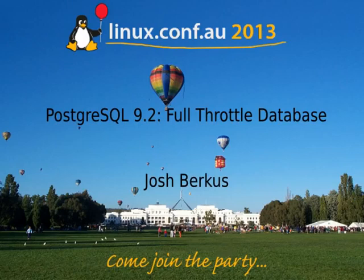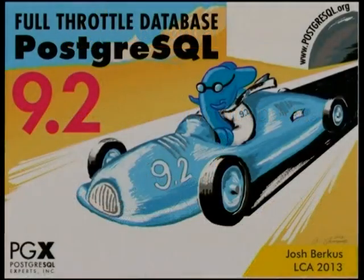Good afternoon everyone. Pleased to present Josh Berkus, Postgres core team member and all-around Postgres guy. He's also involved in lots of other projects, and we look forward to hearing about Postgres 9.2.